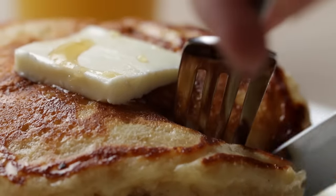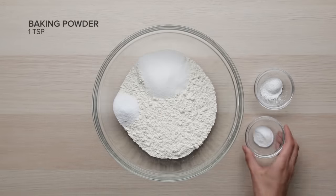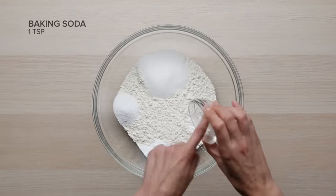Now that we've got all that settled, let's prep our dry ingredients. This is pretty straightforward — add the sugar, salt, baking powder, and baking soda to the flour, and whisk to combine.